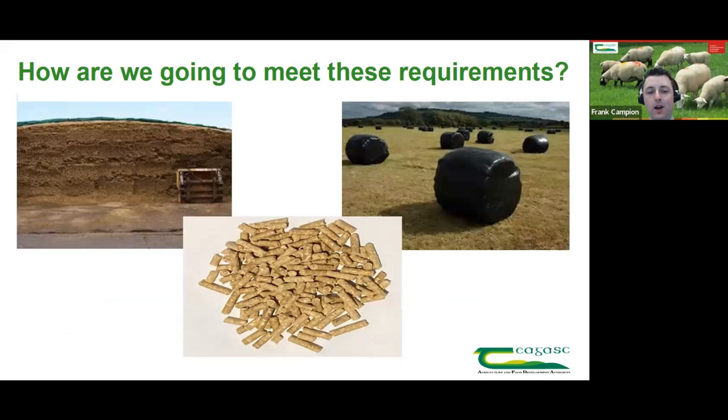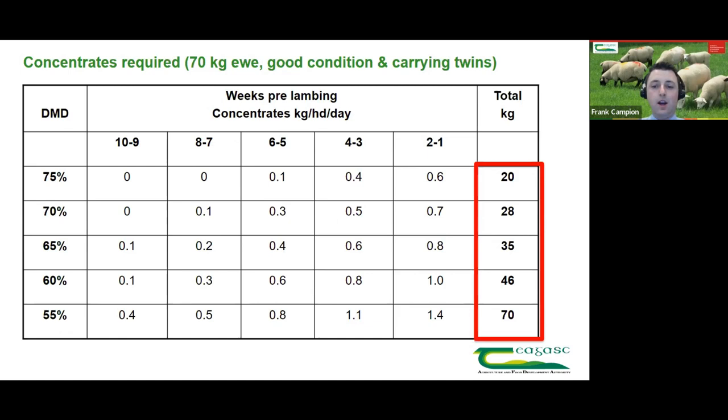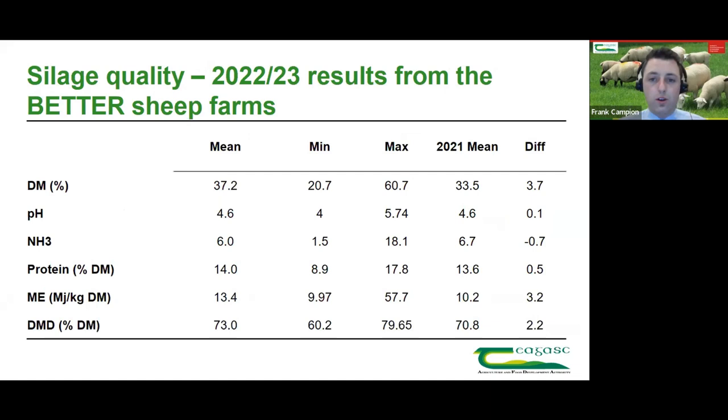To meet these requirements, first we need to look at forage quality and test it. Forage quality will ultimately determine how much concentrate we need to feed and when to start feeding it. If you look at a 75% DMD silage, the requirement for a 70-kilo twin-bearing ewe in good condition is about 200 grams of meal. As you go down to 55% DMD, the meal requirement increases the whole time — that ewe getting very poor quality forage at 55% DMD needs nearly 700 grams of meal to meet requirements. Forage quality is hugely important.